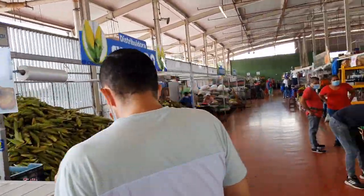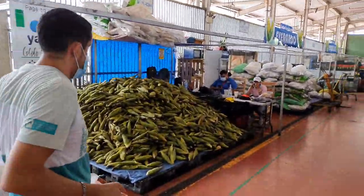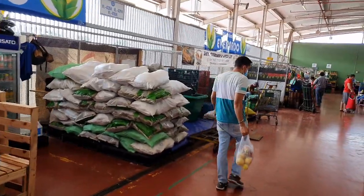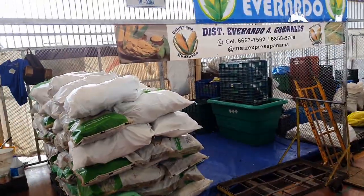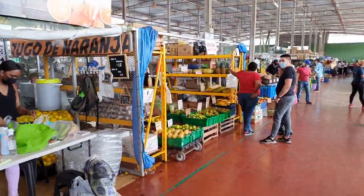For those of you into mealies, as Africans, it makes us very happy to see the amount of corn or mealies available. You can buy bulk by kilogram or buy it per bag. Depending on what you need, you can grab it here from Mercado Panama in Panama City.